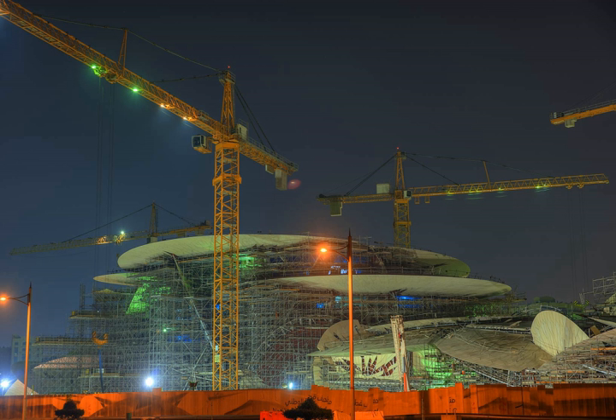The 430,000 square feet museum is created by a series of interlocking discs that create cavities to protect visitors from the desert heat. Located on a 1.5 million square foot site at the south end of Doha's Corniche, the NMOQ building will rise from the sea and will be connected to shore by two pedestrian bridges and a vehicular bridge.